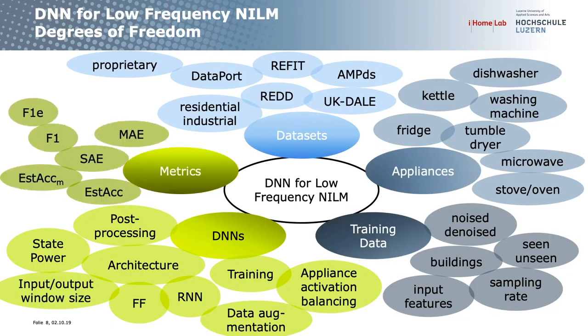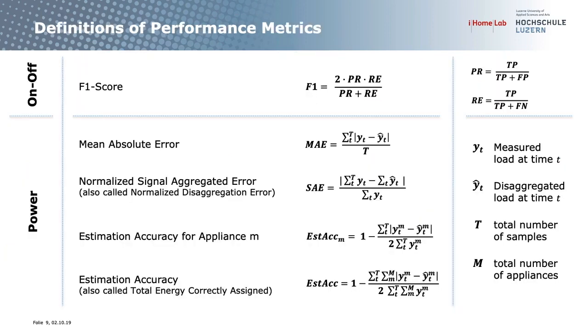The last degree of freedom is how you measure performance. There are several metrics. I will look at mean absolute error and F1 score. Mean absolute error measures the disaggregation of power, and F1 score is about classification — whether an appliance is on or off.